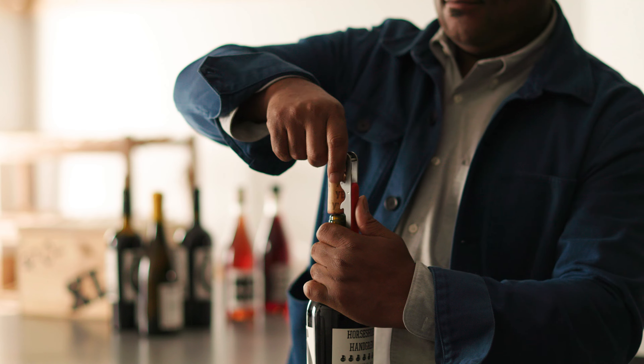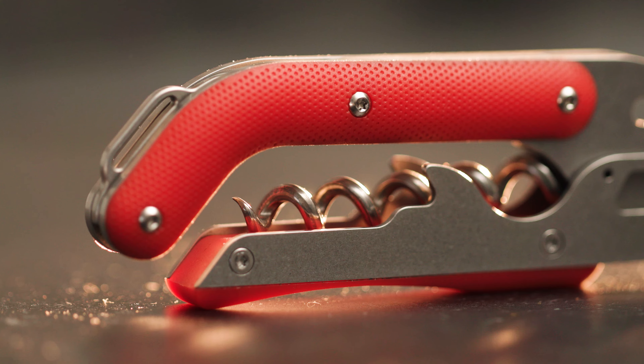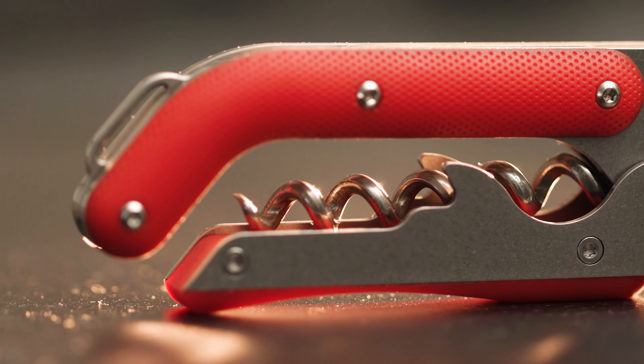I have a callus on my pinky from how many wine bottles I've opened. I don't have it with this key because of the curvature. It's like night and day — it's just almost a light lift.